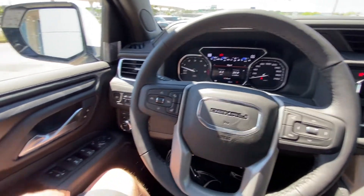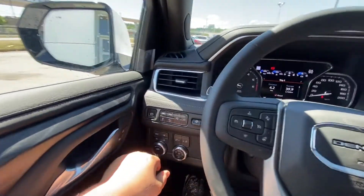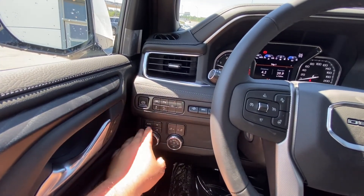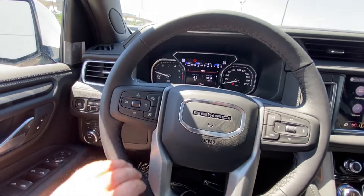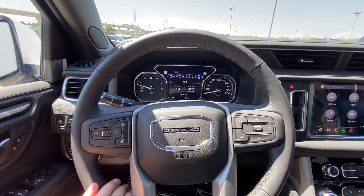Taking a quick look at the interior of the Yukon Denali XL. Memory seating, power windows, locks and mirrors. The vehicle is equipped with lane keep assist, parking sensors, automatic driving modes, 4x4 controls, headlights and fog lights, and heads up display controls. The vehicle also has the heated leather wrapped steering wheel with forward collision warning and cruise control.